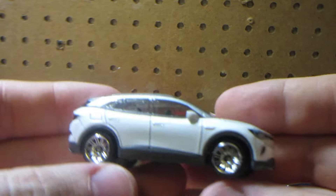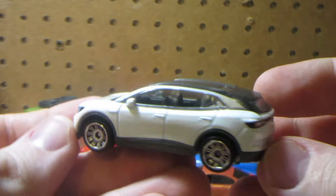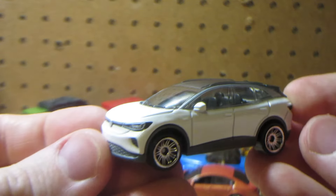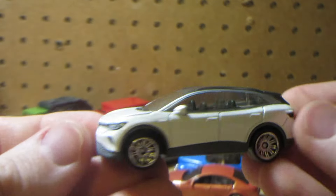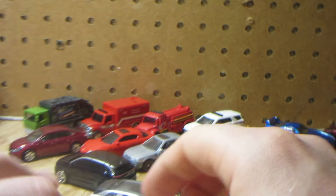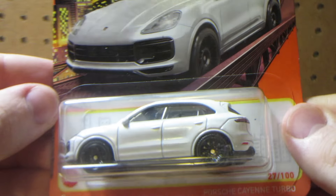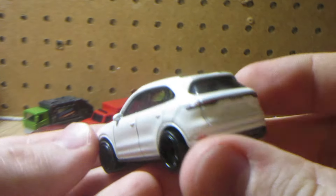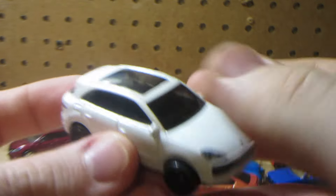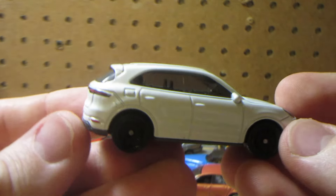The VW Heidi - I believe this is the third color also. It debuted in a very dark metallic gloss blue, then was recolored in red, and now we have this white one. It's okay I guess. Last one is the Porsche Cayenne Turbo - this is the second color. First was blue, now we have white. Hopefully we're going to have a red one very soon.